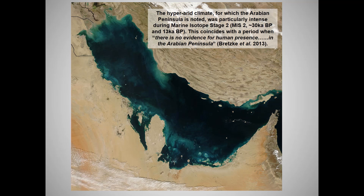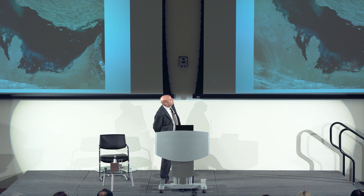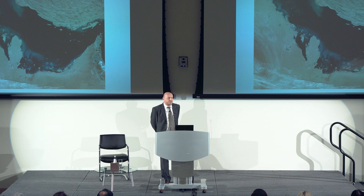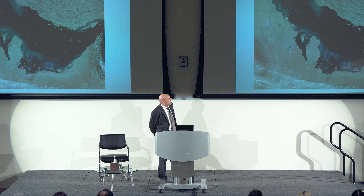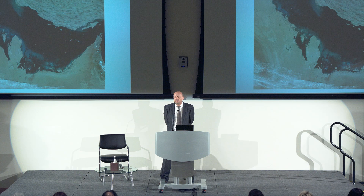I'm going to talk about the submerged landscape — mostly the submerged landscape of the Arabian Gulf. It's interesting that in 2013, Knut Bretska mentioned that between about 30,000 years ago and around 13,000 years ago there was actually very little evidence for human habitation on the Arabian Peninsula. The Arabian Gulf has been described in prehistory terms as the elephant in the room, because there's been so little work done on it.